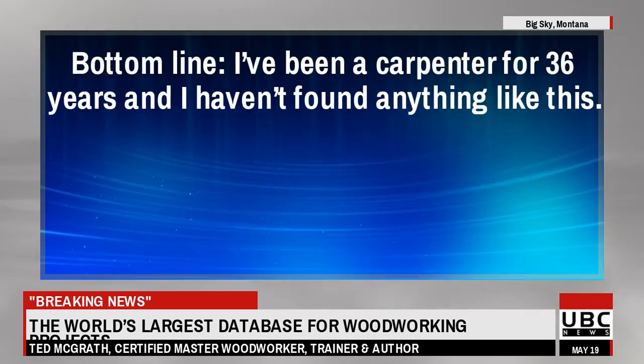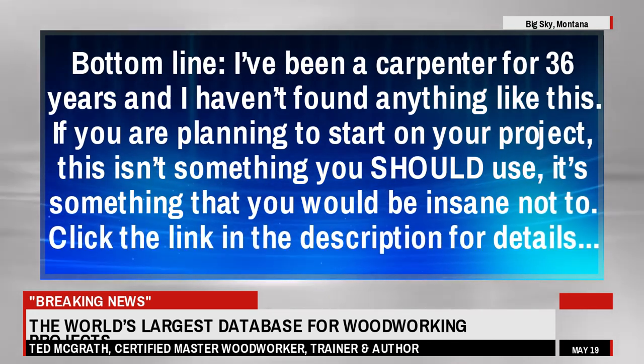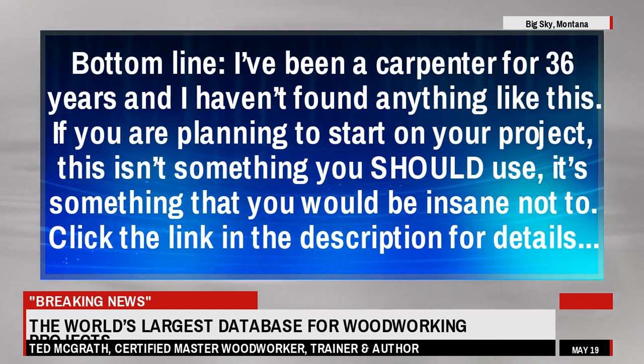Bottom line — I've been a carpenter for 36 years and I haven't found anything like this. If you are planning to start on your project, this isn't something you should use, it's something that you would be insane not to. Click the link in the description for details.